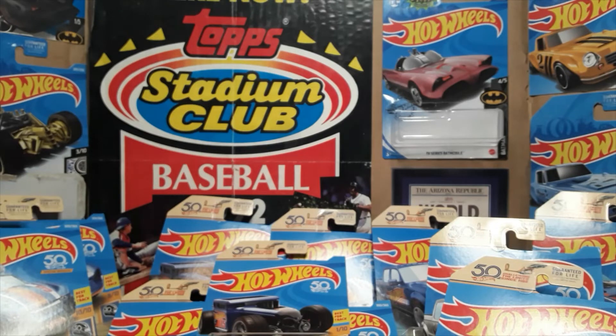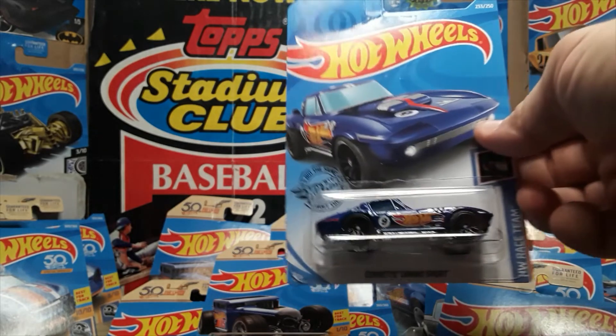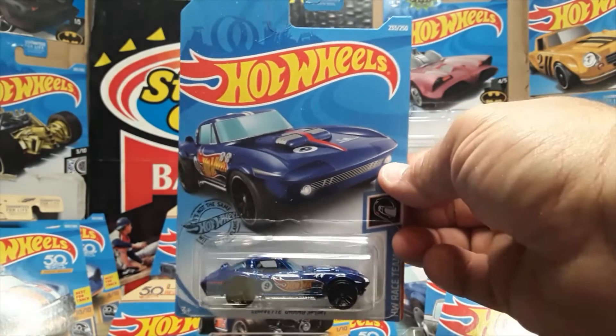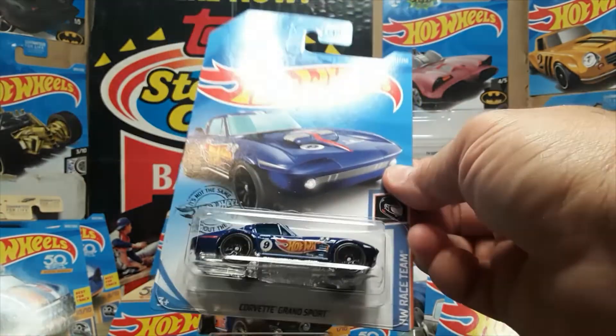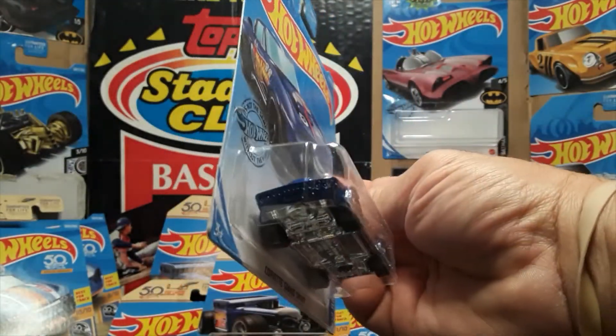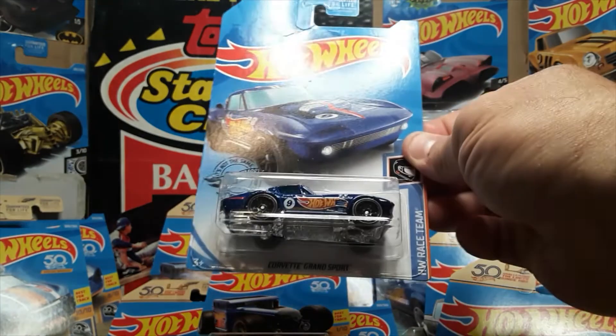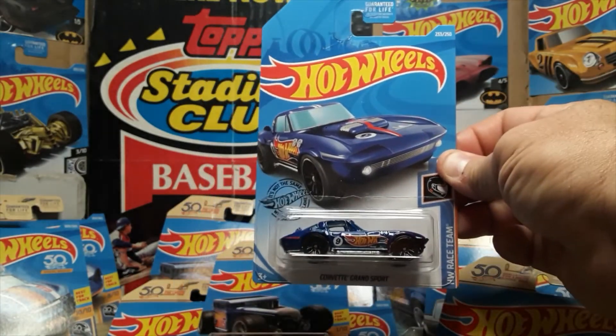Number nine is another Corvette — the Corvette Grand Sport. That's a beautiful casting. In that blue with those race team decos, I think it's a fantastic looking car.